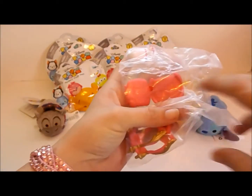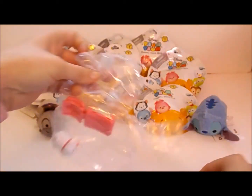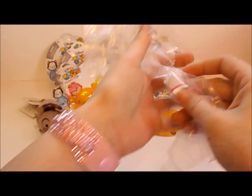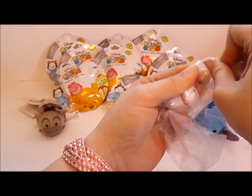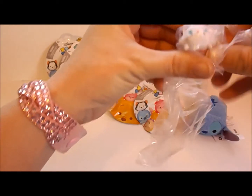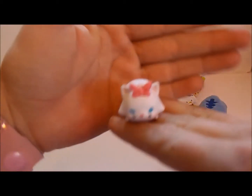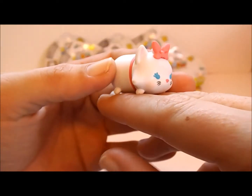Let's cut into this plastic with these scissors. Come out of there, Marie. Come on, little kitty. And Marie — do you guys know which movie she's from? She is from an older movie, from when I was younger. Oh, she's so cute. From the Aristocats.